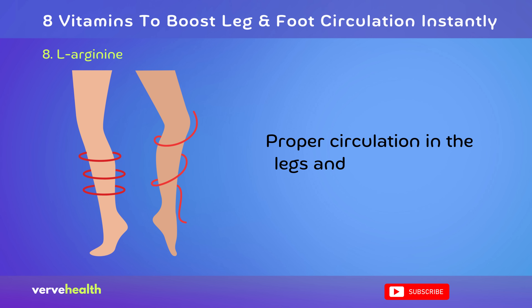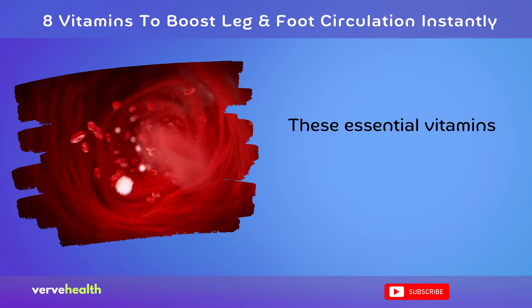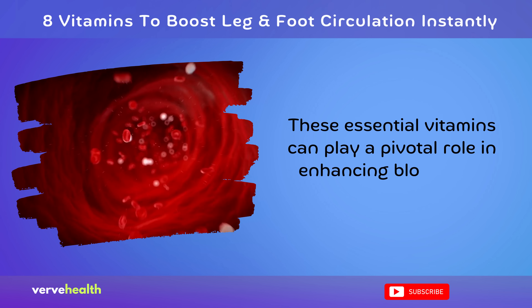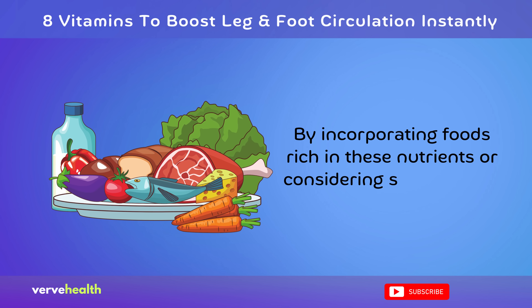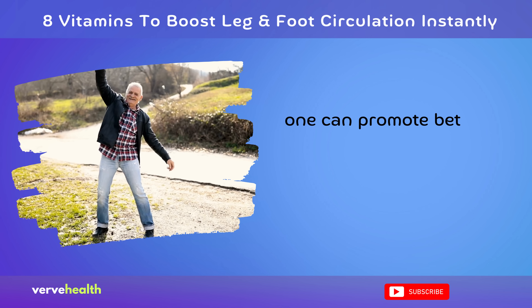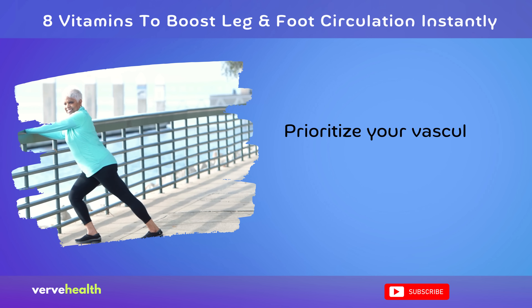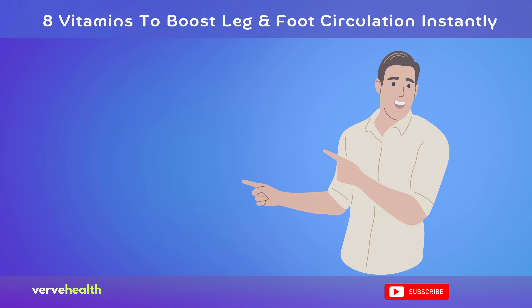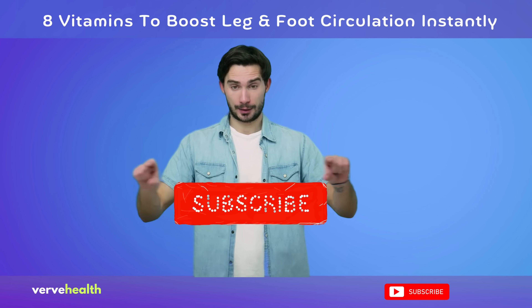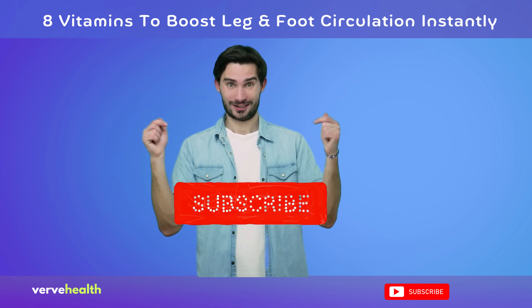Proper circulation in the legs and feet is crucial for overall well-being. These essential vitamins can play a pivotal role in enhancing blood flow. By incorporating foods rich in these nutrients, or considering supplements, one can promote better circulation and reap the associated health benefits. Prioritize your vascular health and feel the difference. Please subscribe to this channel if you found this video helpful. Thank you for watching.